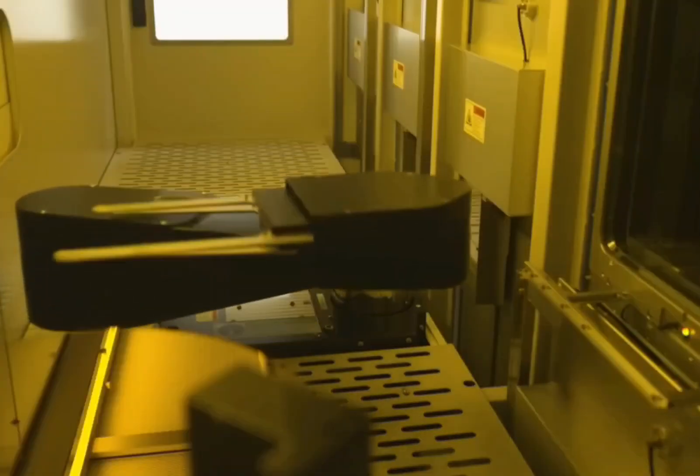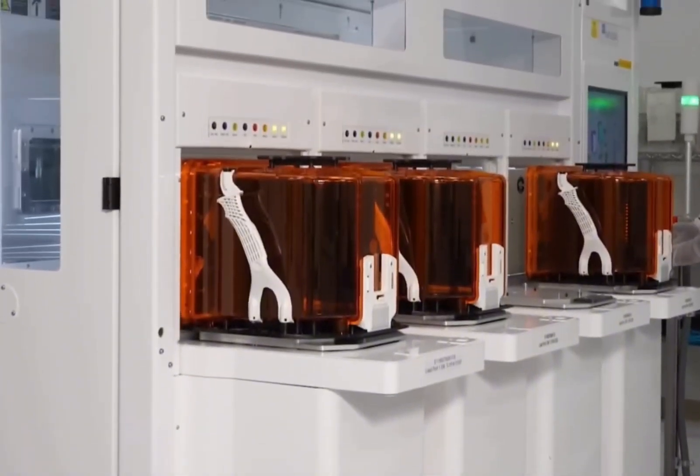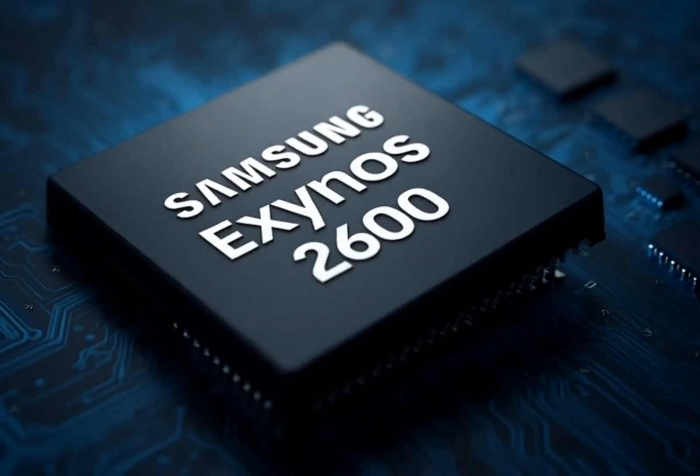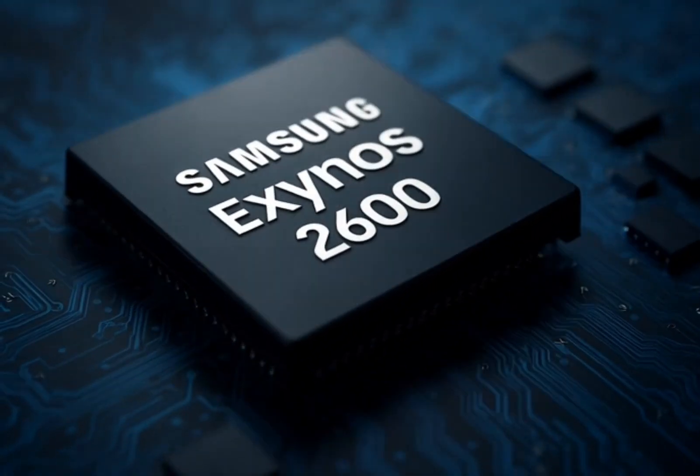So even if Exynos doesn't always match Snapdragon in raw power, using it can save Samsung billions. That money could be used for better cameras, displays, and software updates — things that actually make a phone better for users.